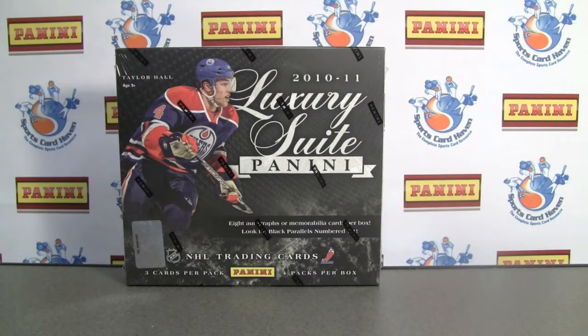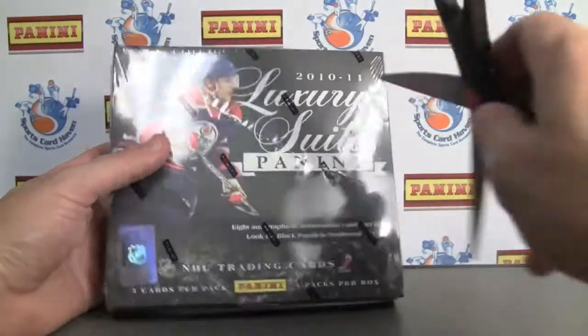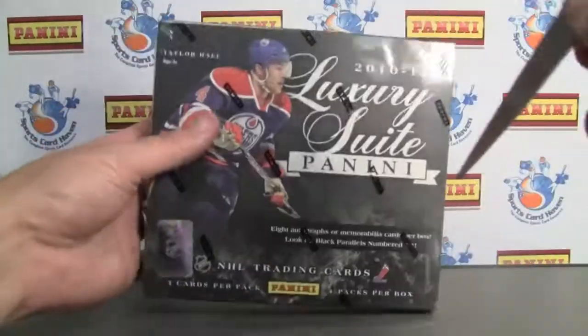Hey everybody, Pine Tar Sports back with another break view for Sports Card Haven. Be sure to check us out — info is in the box. Today we're doing a very cool product: 2010-11 Luxury Suite Panini.